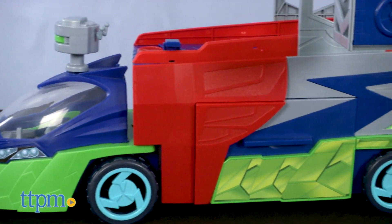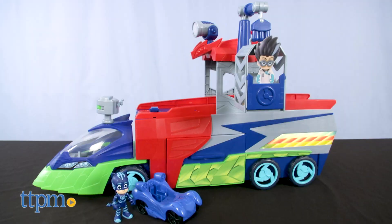This vehicle features lights, sounds, and a show-inspired design to inspire lots of imaginative play.